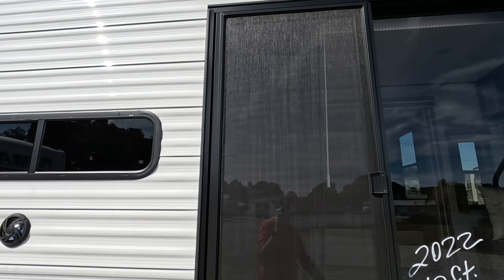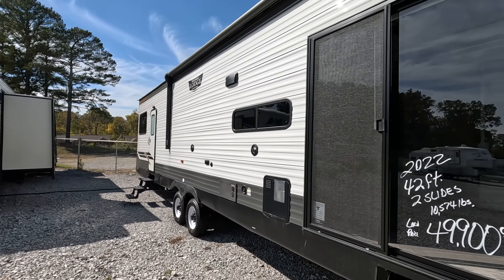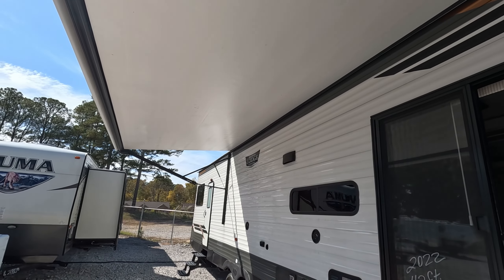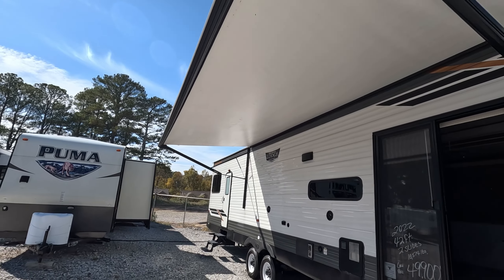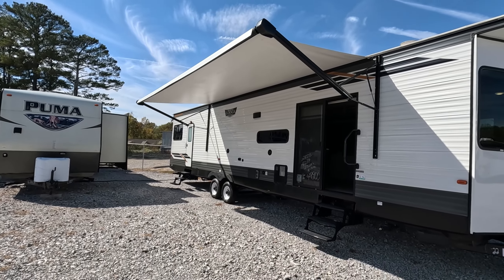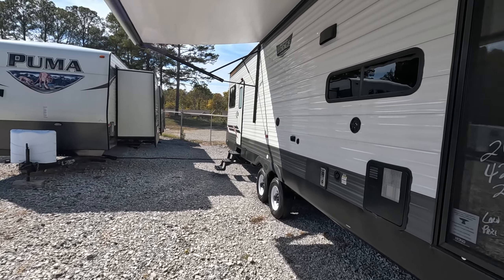Nice great big awning. Let me go fire up the generator and we'll see what that looks like folded out. With some power you can see how big that awning really is, providing a nice outdoor area where you can still be covered from the elements.